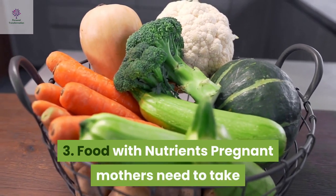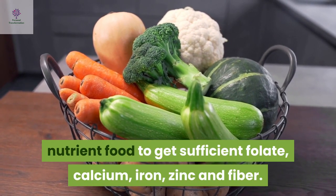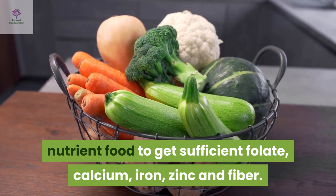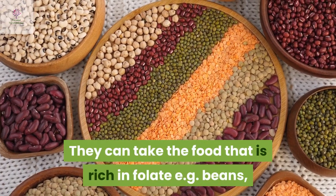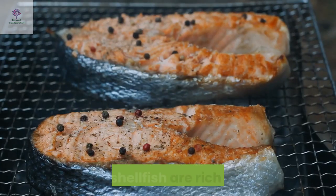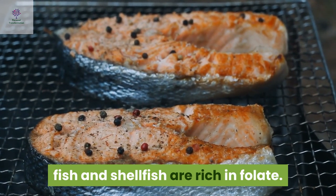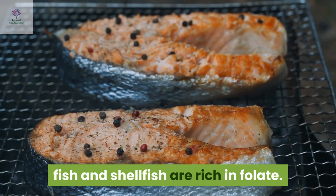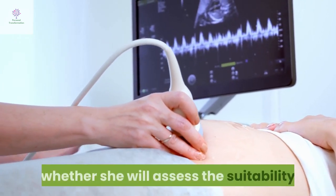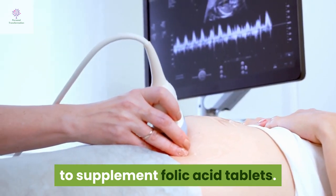Food with nutrients: Pregnant mothers need to take nutrients to get sufficient folate, calcium, iron, zinc and fiber. They can take food that is rich in folate, for example beans, citrus fruits and juice. Whole grains, dark green leafy vegetables, fish and shellfish are also rich in folate. Mothers may check with the doctor to see whether they are suitable to take folate acid supplement tablets.